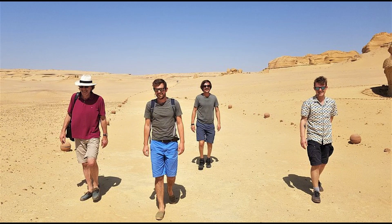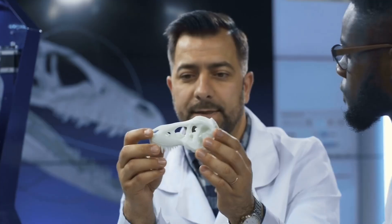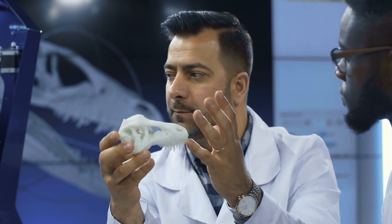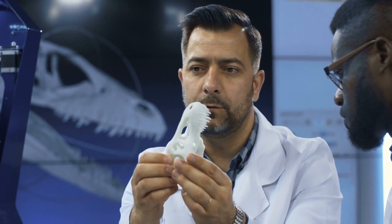As Egypt continues to promote Wadi el-Hitan as a global tourist destination, the museum also serves as a powerful symbol of resilience. Despite the challenges the country has faced — including political instability and security concerns — the museum stands as a beacon of hope for revitalizing the nation's tourism industry. The Wadi el-Hitan Fossils and Climate Change Museum is not just a scientific marvel but also a reflection of how understanding the past can inform the present. The fossils on display provide an unparalleled glimpse into a world that existed millions of years ago, telling the story of adaptation, survival, and transformation — lessons particularly relevant in today's context of rapid environmental change.